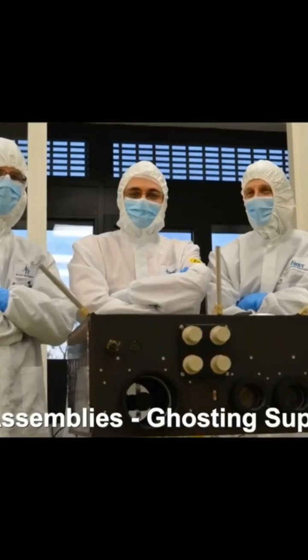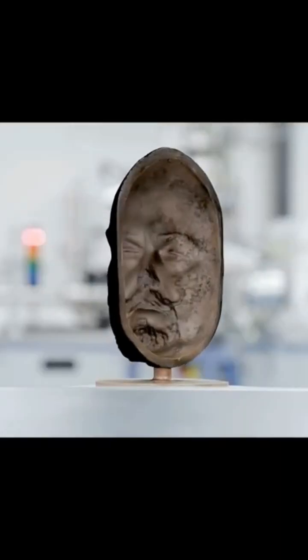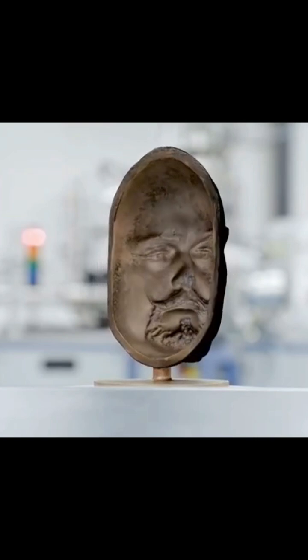Vantablack is used in a variety of applications, including military and aerospace technologies, scientific instruments, and art installations. Its unique properties make it ideal for use in applications where low reflectivity or high absorption of light is desired.